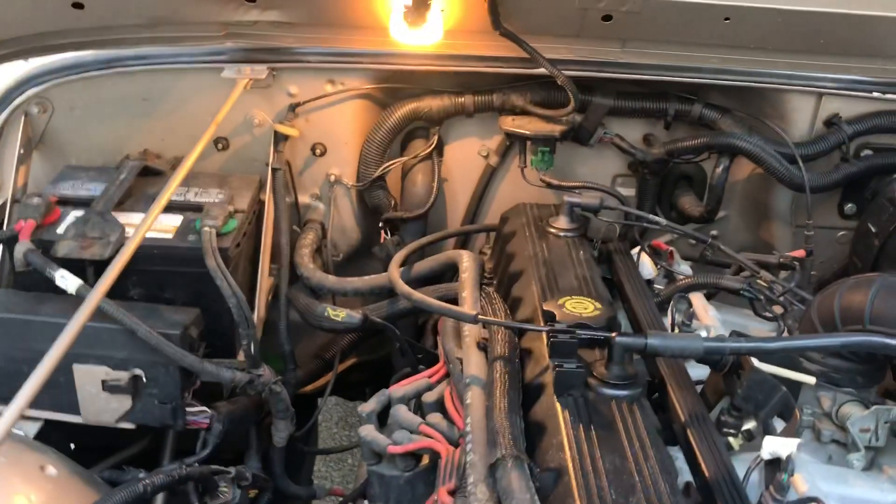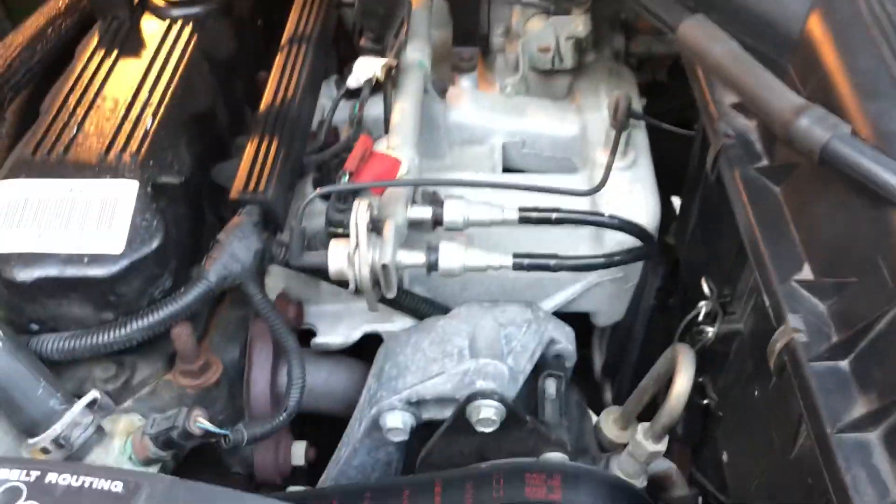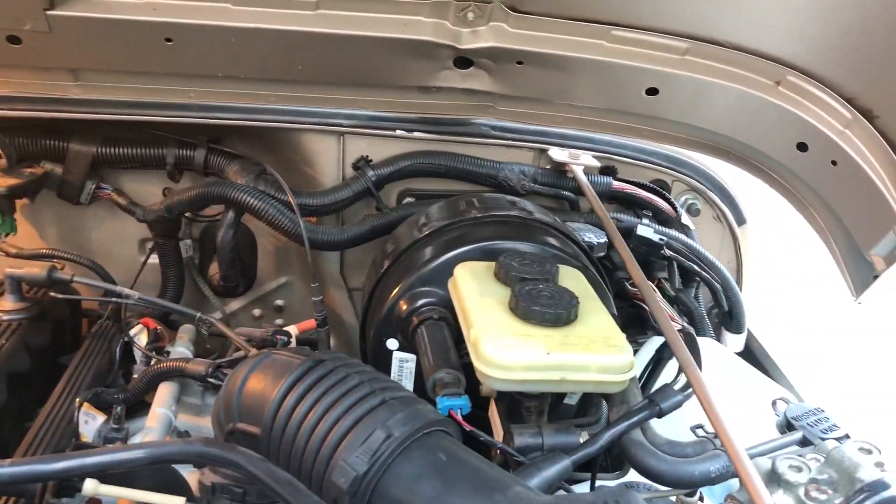One of the guys upgraded the speakers in the sound bar, as you can see from the pictures in the gallery. There is no rust underneath this car. It has only been driven on nice days since I've had it and since my buddy had it, and has not been left in the sun for long periods of time.